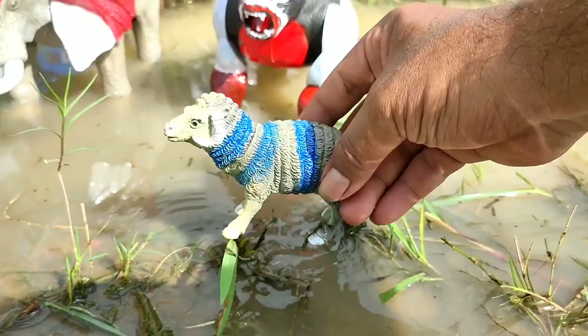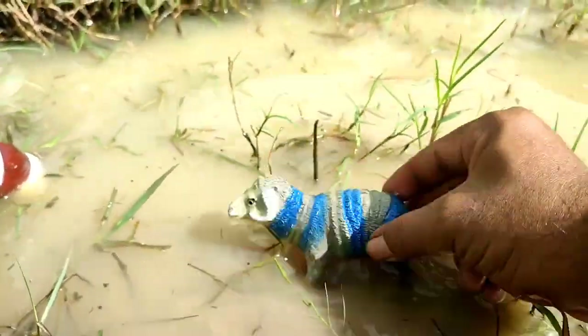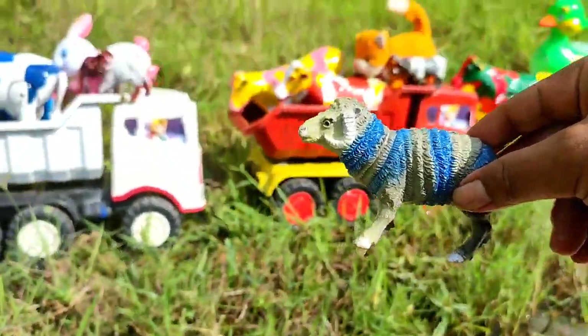Wih, ada domba yang sedang berenang. Nih, lihat. Dia mandi, teman. Tuh, ayo, kita naikkan ke truk oleng juga.